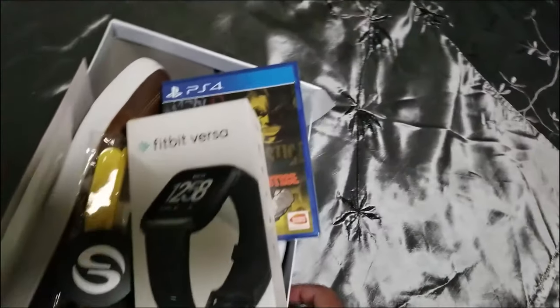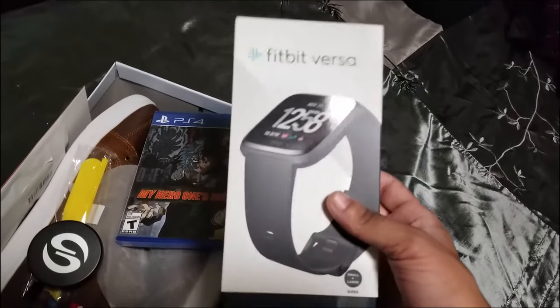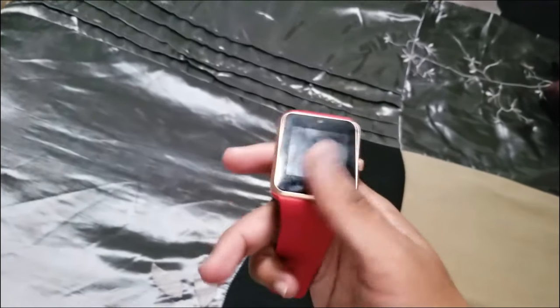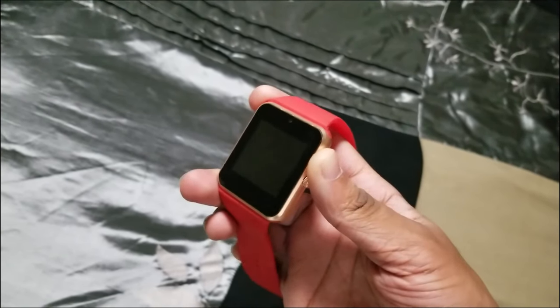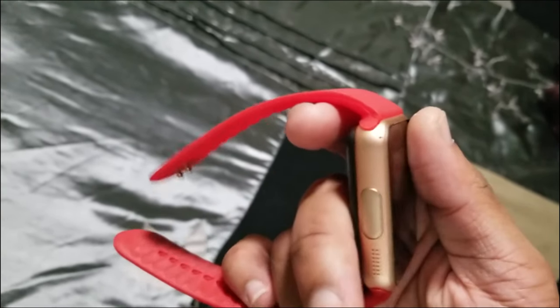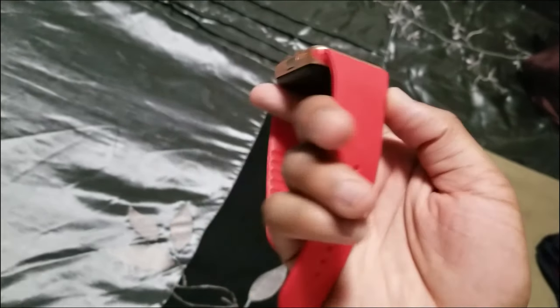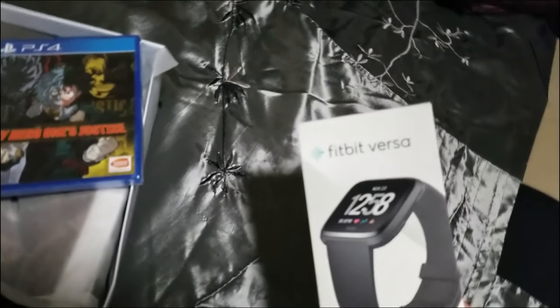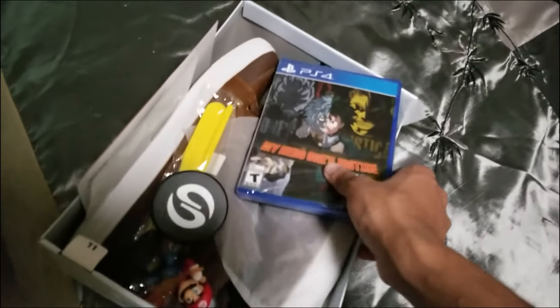Now for the better stuff — first off, I got a Fitbit. I previously had this watch I got off Amazon, and it's really not that good, honestly. It doesn't have that many features on it, so I'm glad I got the Fitbit now. It's going to be a lot better and easier to use, because that old watch was just horrible to put on.